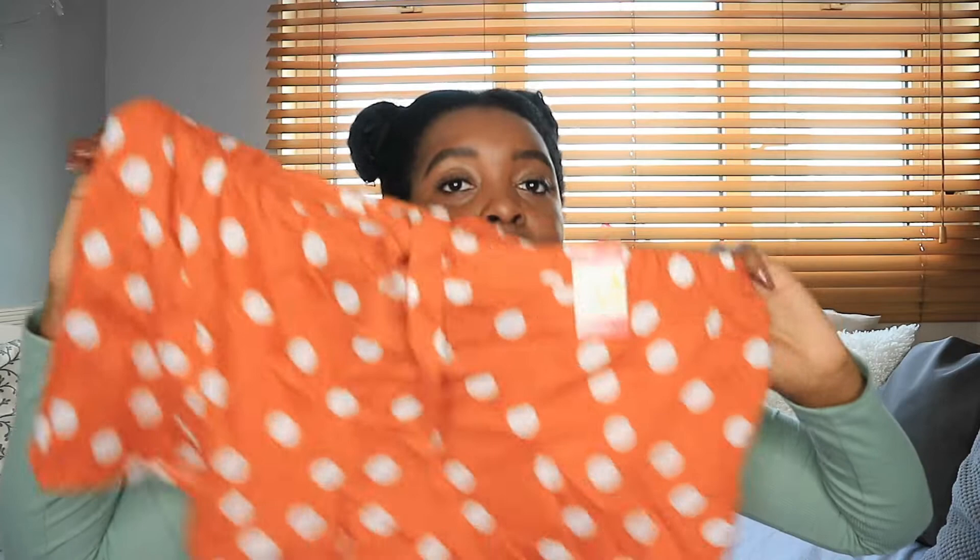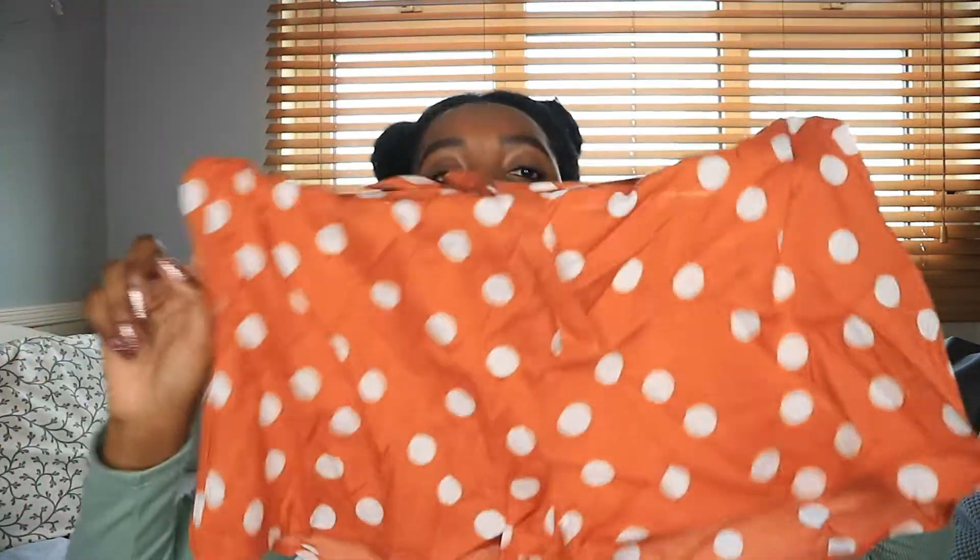The next thing that I got was a cute pair of shorts — polka dot in like an orange terracotta colour. I got these in a large which is 14 to 16, so they can be more free and flowy, just to lounge around in while working from home.